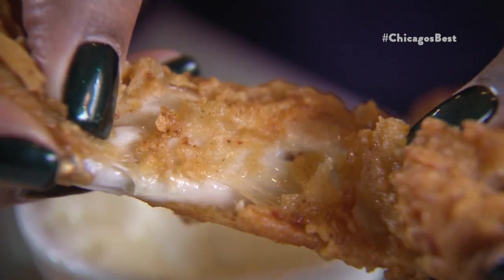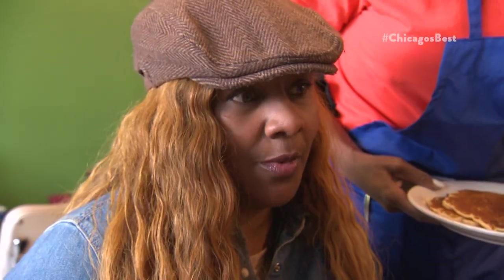Chicken here is to die for. Delicious. That's my comfort zone right there. It's crispy — the combination of the crunch and the tenderness almost makes you want to go back home again.